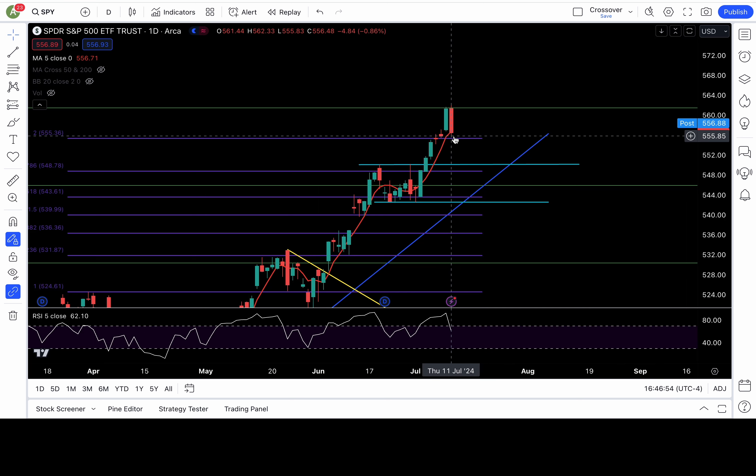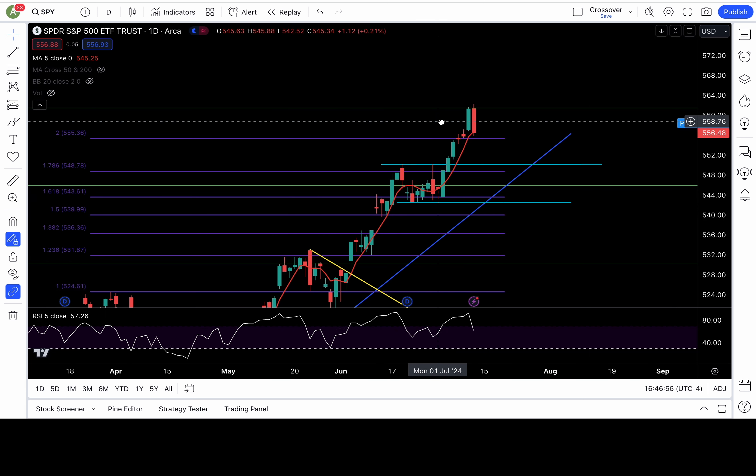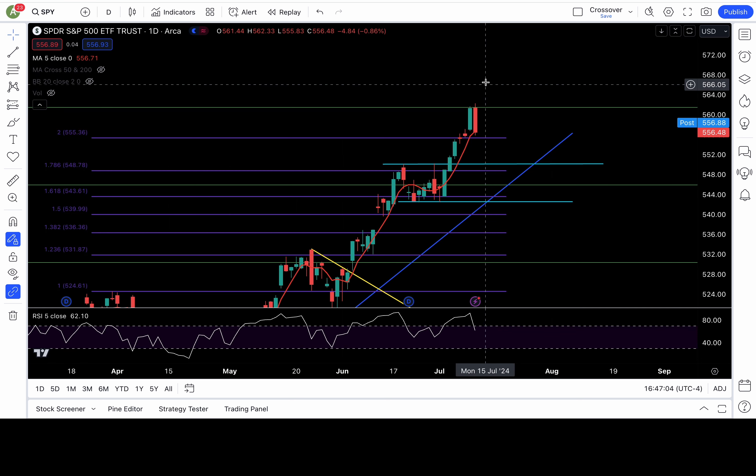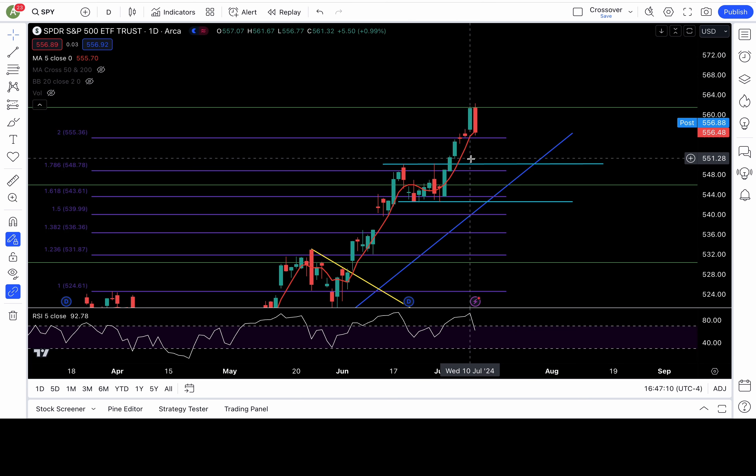If there is a bounce and this is just a backtest of the fib level, trust the bounce if 557 recaptures. That would put 558.5, 560, and 561.5 in play. Clearing that level would put new all-time highs in play, and that would cancel all that top talk.